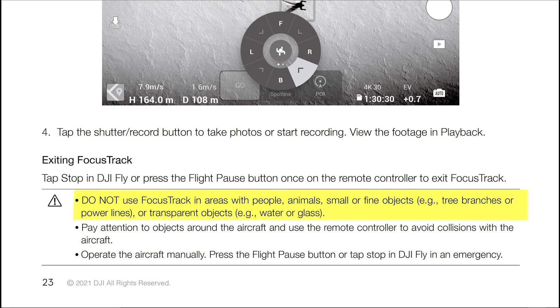In the focus track section of the user manual, it indicates do not use focus track in areas with people, animals, small or fine objects, and gives an example of tree branches or power lines. So once again, telling us don't fly your Mavic 3 around tree branches.